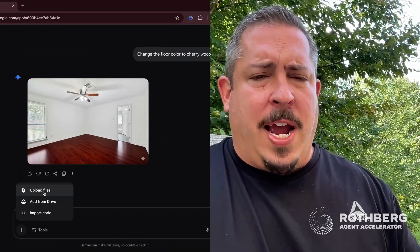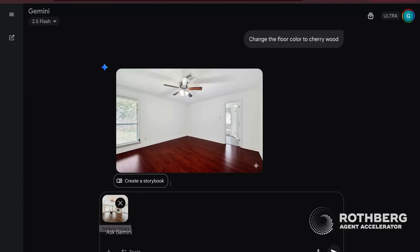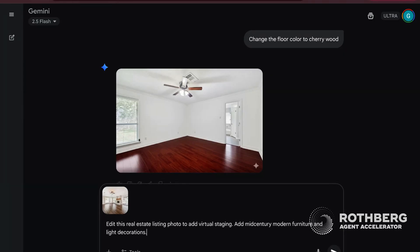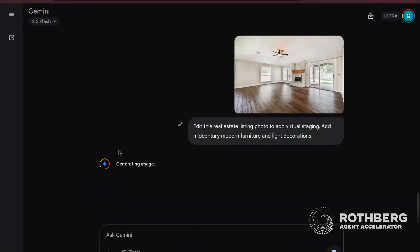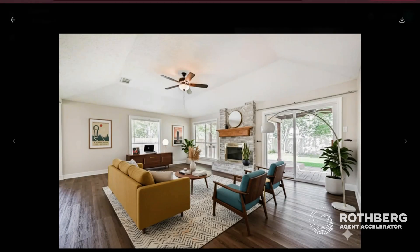Here's another use case which I like. Here's a vacant living room. So here's another property — this was a vacant living room — and let's say, edit this real estate listing photo to add virtual staging. Add mid-century modern furniture and light decorations. Let's dump this in here and see what this would look like in this room. Here's our source image that we're starting with — nice room, it's vacant, so we have to use our imagination. What would it look like if we added some furniture and virtually staged? You're paying money for every one of these individual photos. And man — virtually staged. Fantastic.